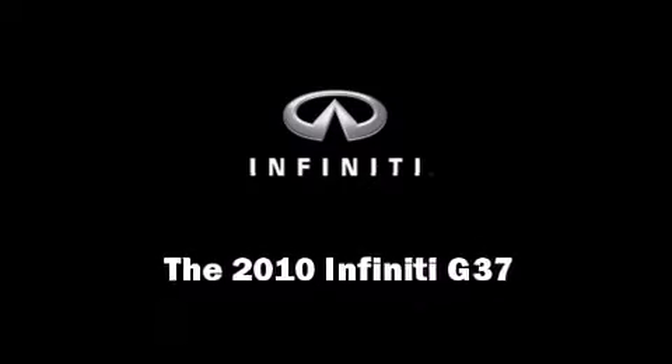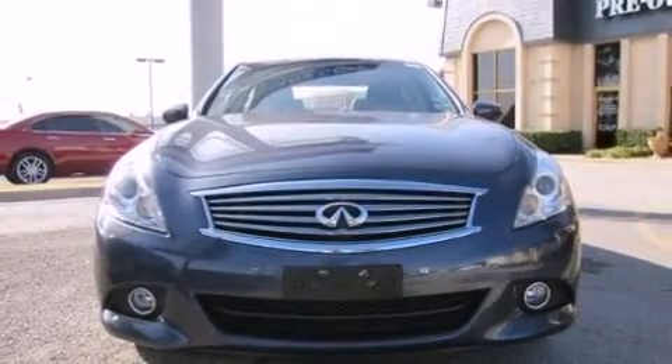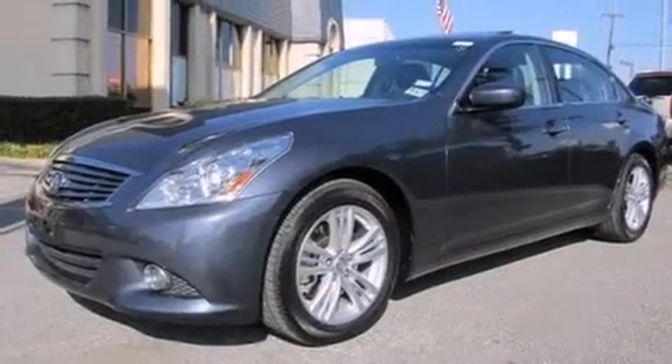Climb inside the 2010 Infiniti G37. With fewer than 15,000 miles on the odometer, this four-door sedan prioritizes comfort, safety, and convenience.